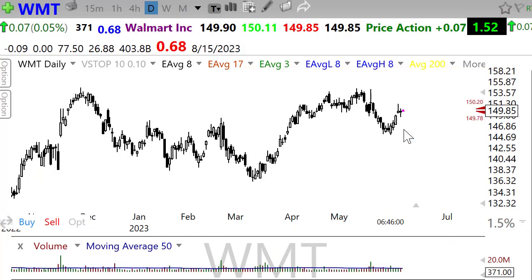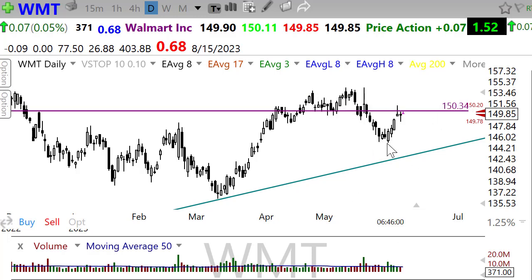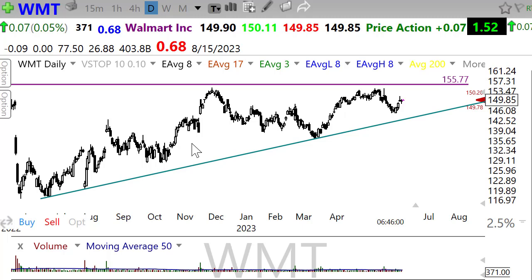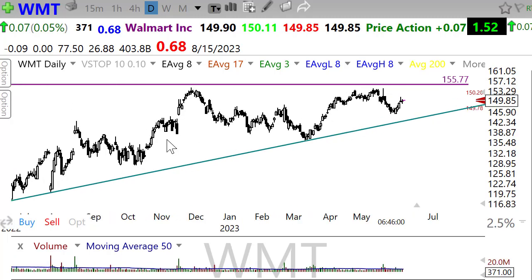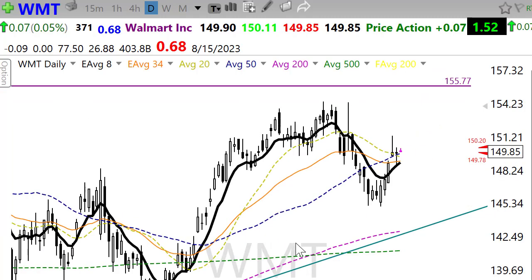WMT might be an interesting short setting up — this breakdown here of price support and we're rallying back to this resistance area in the chart. I would watch for that, and maybe even better, call credit spreads with your short strike above this resistance might be interesting for premium traders. Now, keeping in mind it is an upside trend overall, but it might be running into a little bit of a problem. This is the classic pattern I look for on a short — a failure where we drop below the 50, rally back up here with all the moving average congestion right in there. A nice little shooting star going on in that potential failure. So keep an eye on WMT.